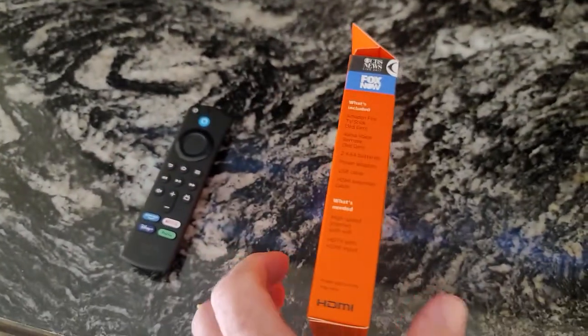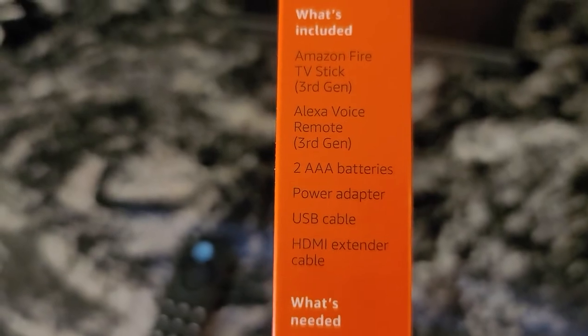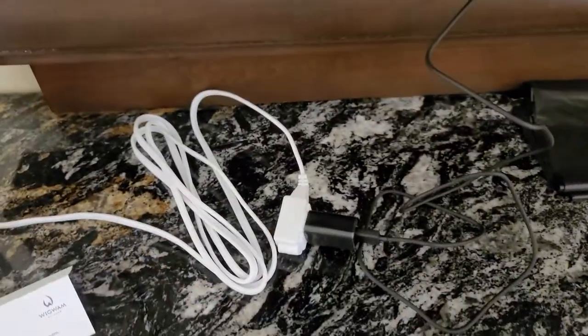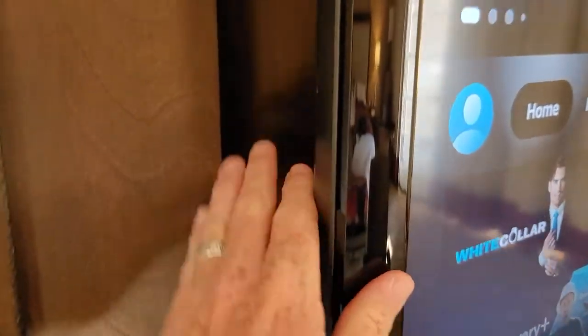The cool thing about this is it comes with everything you need. The most important is the last item on the list: the HDMI extender cable. The reason you need that cable is that a lot of times these TVs are so close to the wall that the stick won't fit in. You can see how the stick on mine is hanging down. The power cord comes out of the wall, and you'll need to carry an extension cord or a super long USB cable to reach the power.